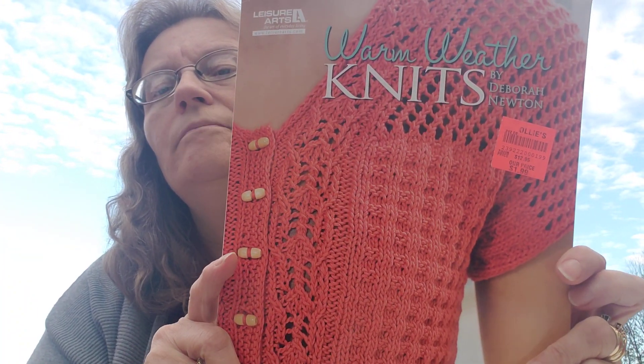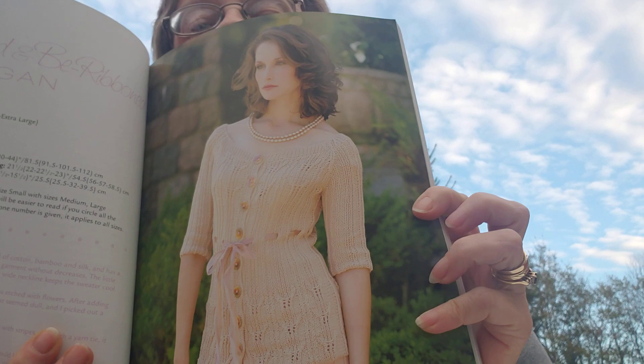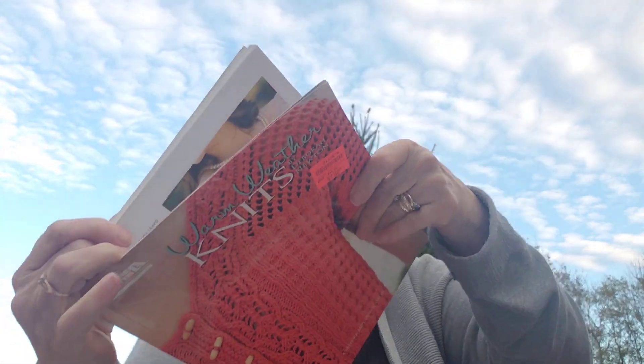I did look at this one — it's a Leisure Arts book, knit, originally priced at $23.95, about 128 pages. I paid $1.99. I didn't even get a chance to go through it yet, so I figured I'd just flip through here and talk to you. Look at that — it's fancy, looks like it's done in fingering weight, and she's got really fancy buttons with pearls.